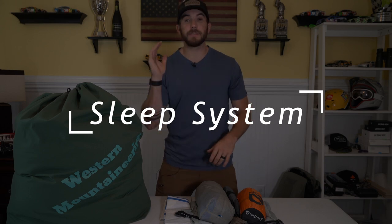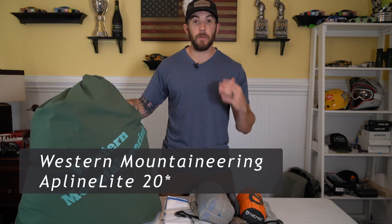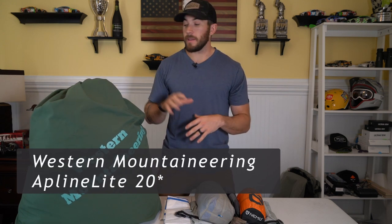Now let's move on to the sleep system — probably the biggest area of improvement I made over last year. I really saved my pennies and bought a brand new sleeping bag. The one I had last year was a heavy old North Face bag. It did an okay job as a summer bag, but with the temperature swings I saw in Colorado — from the high 20s all the way into the 80s — I needed something that got down a little lower. After reading reviews, I settled on the Western Mountaineering Alpenlite 20-degree bag. This thing's going to be great; it weighs half as much as that other bag.